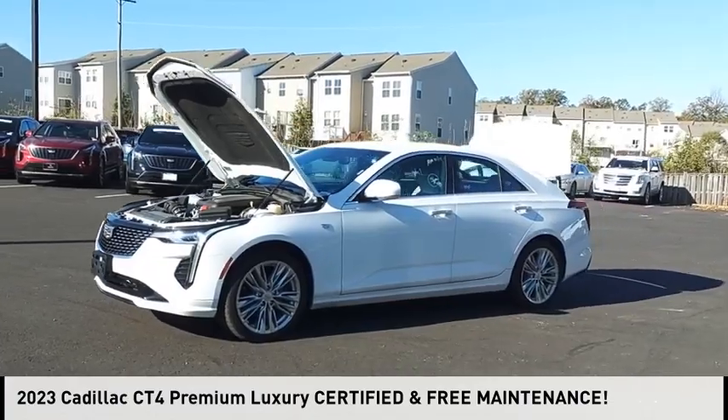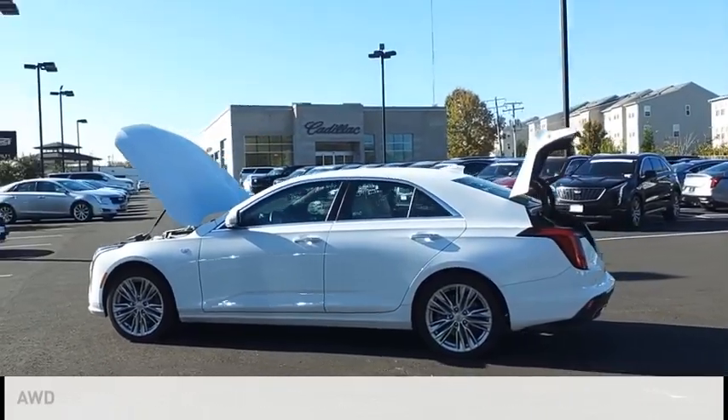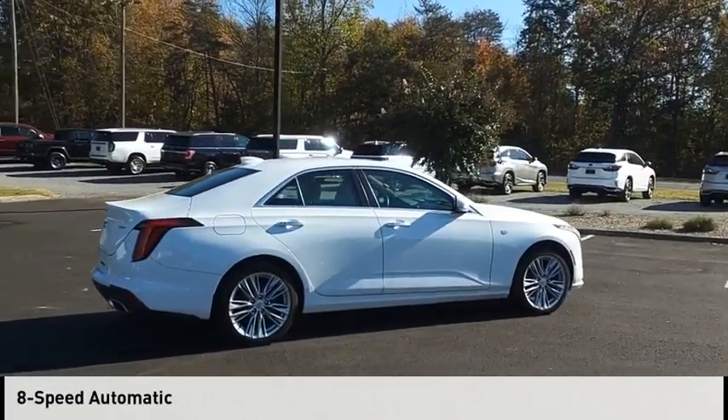You are going to love the 2023 Cadillac CT4. This vehicle is powered by an all-wheel drive, four-cylinder, 2.0 liter engine and comes with an eight-speed automatic transmission.